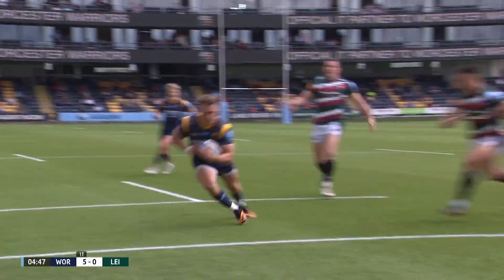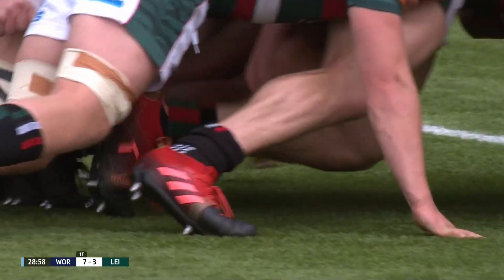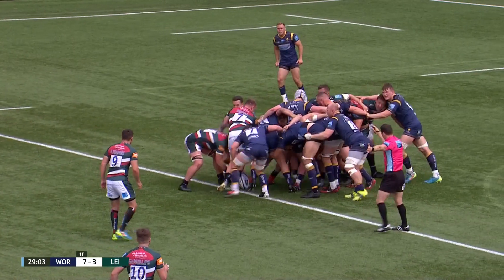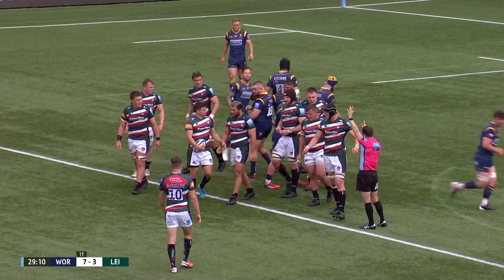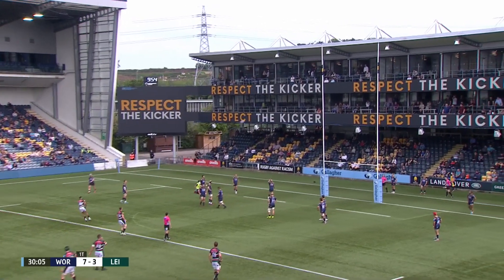We spoke about Leicester having the bigger pack — they must use their athleticism to get on the front foot. Will this be another chance for Henry from the tee? It is three points for the boot of Zach Henry. Worcester Warriors seven, Leicester Tigers six.